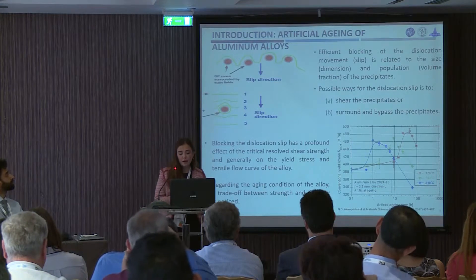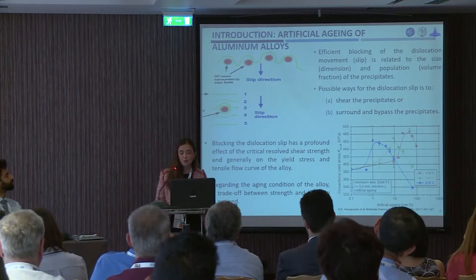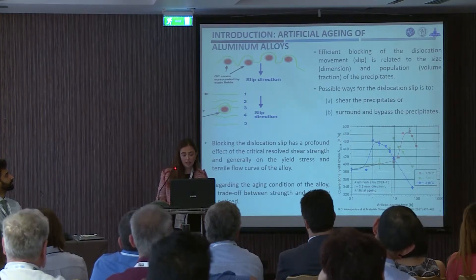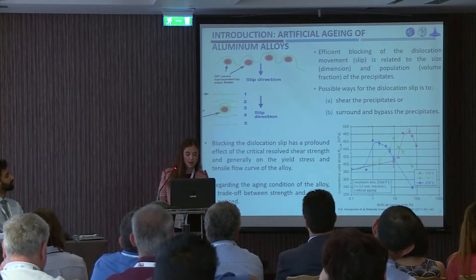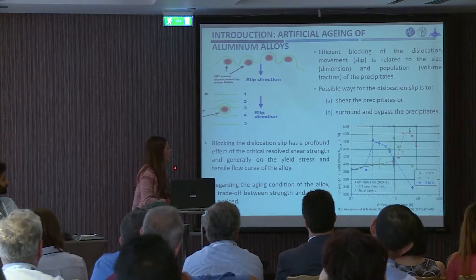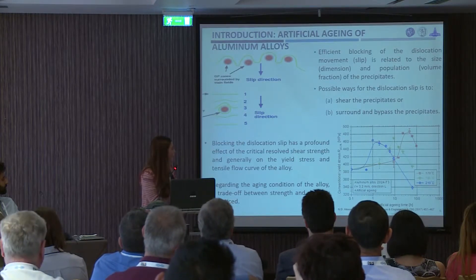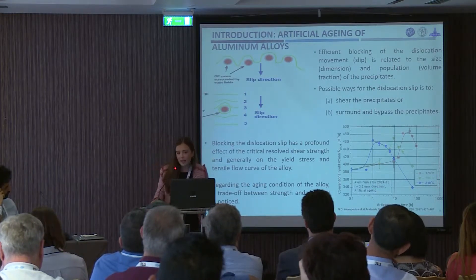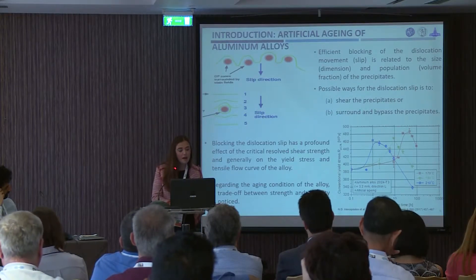The main mechanism of artificial aging provides an efficient blocking of the dislocation, which generally improves the yield stress, but that sacrifices the ductility. Two possible ways of dislocation slip is to shear the precipitates, or surround and bypass precipitates. As you can see from the graph, artificial aging at 170 degrees gives the 2024 aluminum alloy the maximum yield stress. That's why, in our investigation, we chose this temperature to be performed so as to see the effect on the weld.